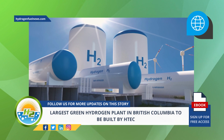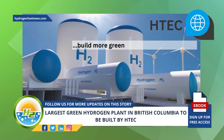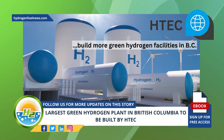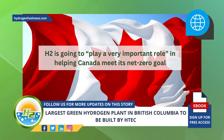The green hydrogen plant will serve as a model for similar facilities in the province. H-TECH expects to build more green hydrogen facilities in BC over the next decade as demand increases for this clean fuel. Russell believes that H2 is going to play a very important role in helping Canada meet its net-zero goal.